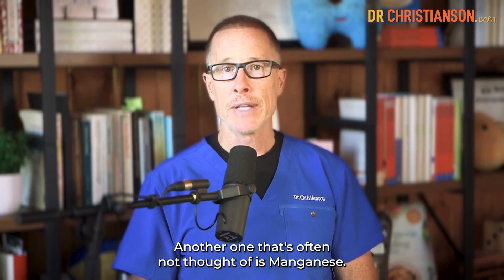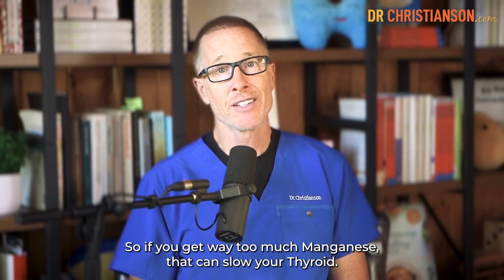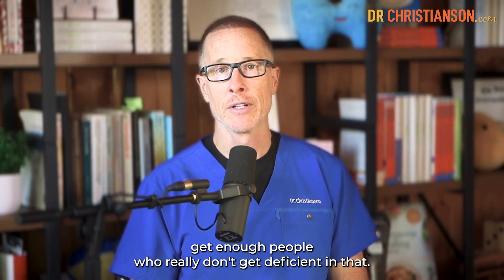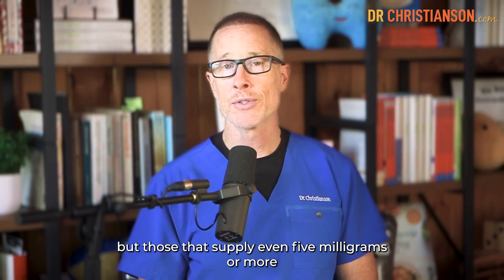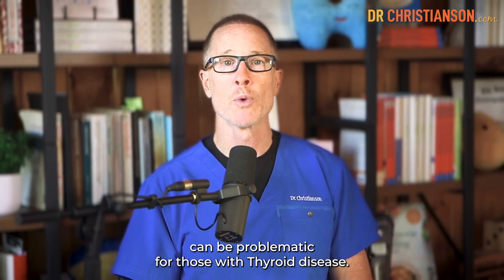Another one that's often not thought of is manganese. If you get way too much manganese, that can slow your thyroid. There's good data showing that we generally do get enough — people really don't get deficient in that. So when I formulate vitamins, I don't add any or much extra manganese. Supplements that supply even 5 mg or more can be problematic for those with thyroid disease.